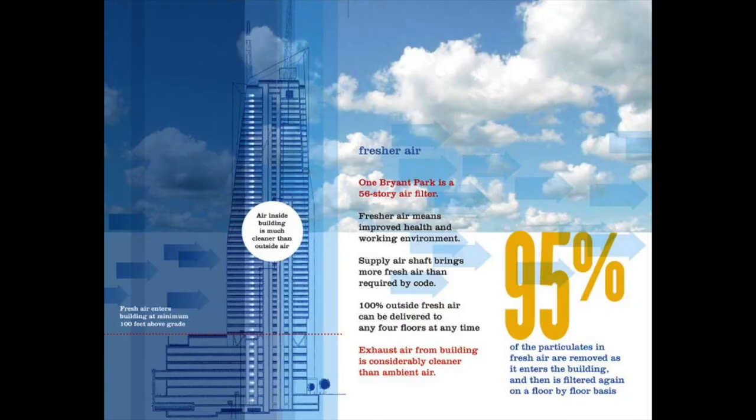Healthy air is critical to a comfortable and productive workplace. Interior materials like paints, carpets, adhesives, and furniture were selected to avoid products that give off volatile organic compounds. Additionally, 95% of dust, dirt, and particulates are filtered from the air entering the tower, and carbon dioxide monitors automatically adjust the amount of fresh air when necessary.